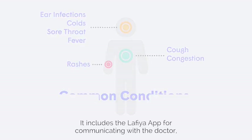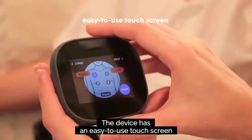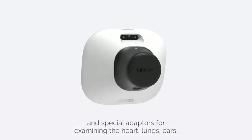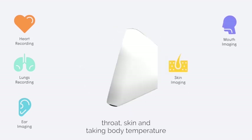It includes the Lafia app for communicating with a doctor and the Lafia device for conducting exams. The device has an easy-to-use touchscreen that guides you through the examination process, and special adapters for examining the heart, lungs, ears, throat, skin, and taking body temperature.